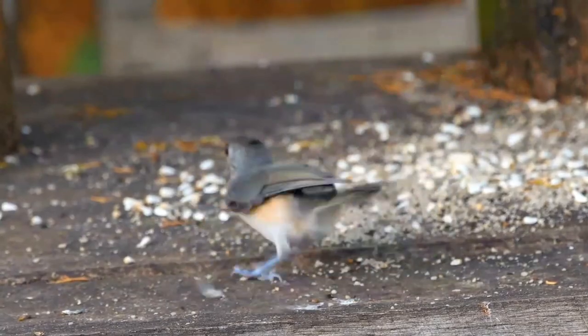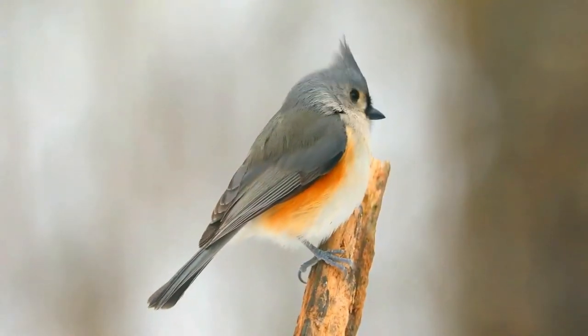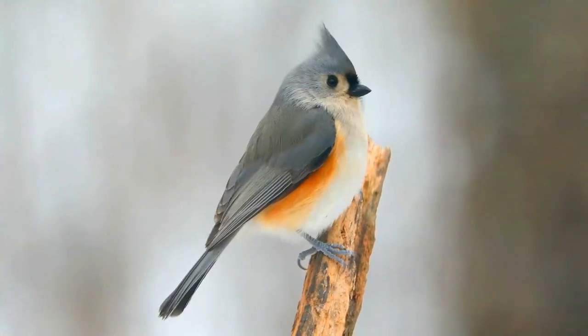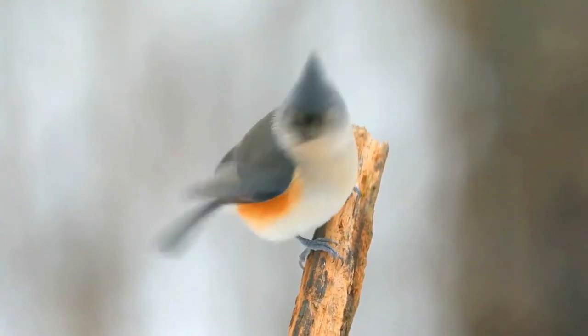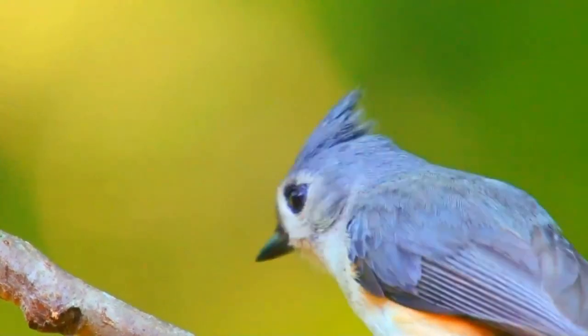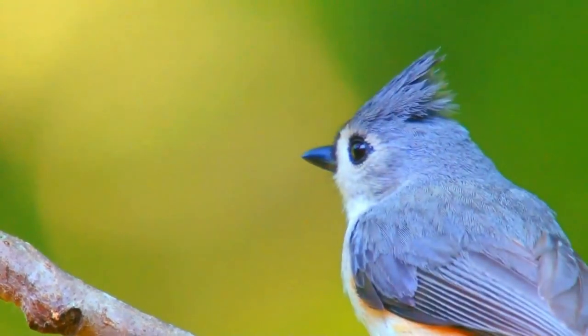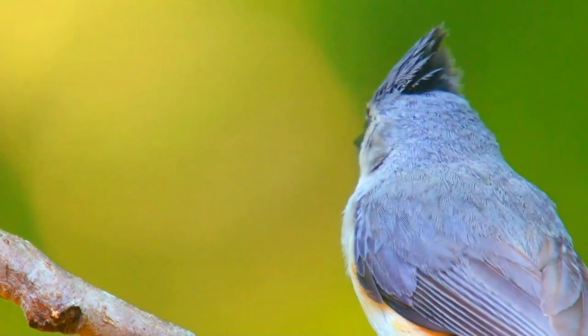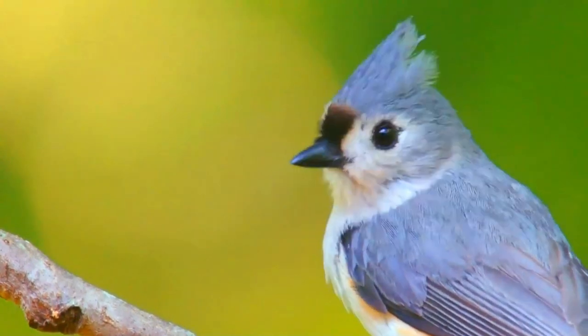The lifespan of the tufted titmouse is approximately two years, although it can live for more than ten years. On average, these birds will have a clutch size of five to seven eggs. Unlike many birds, the offspring of tufted titmice will often stay with their parents during the winter and even after the first year of their life. Sometimes a bird born the year before will help its parents raise the next year's young.